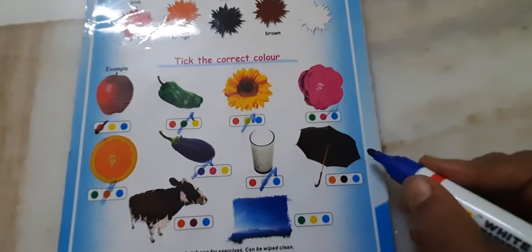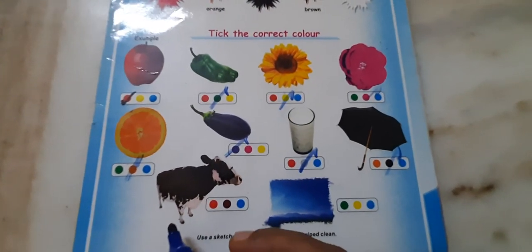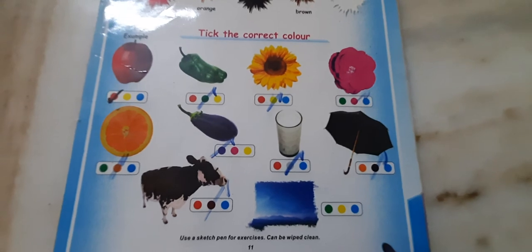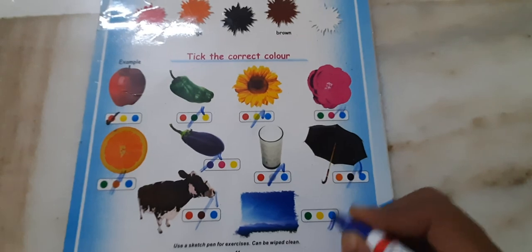Umbrella. What is the color of umbrella? Black. Then cow. What is the color of cow? Brown. What is the color of sky? Blue. Thank you kids.